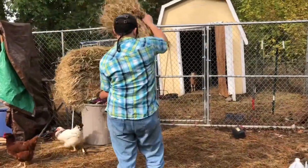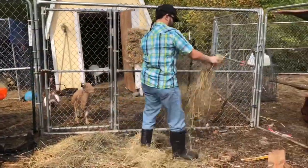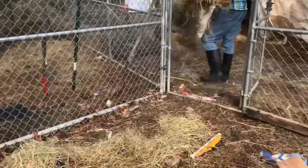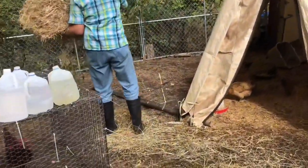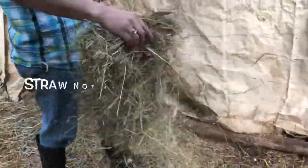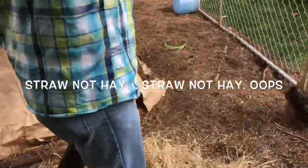Eric is now putting down fresh hay. We're currently in the chicken pen and he's just scattering the hay around. Spreading extra hay will hopefully keep things a little bit dry.